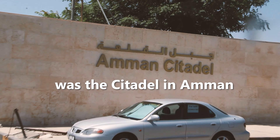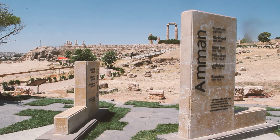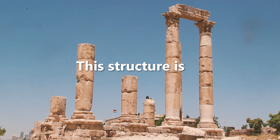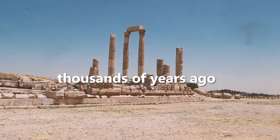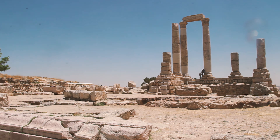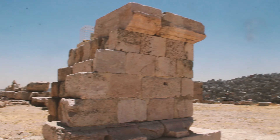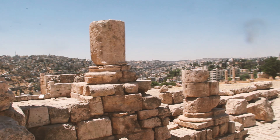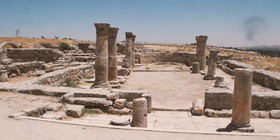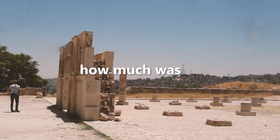The first sight we decided to see was the citadel in Amman. This structure is called the Temple of Hercules and was built by the Romans thousands of years ago. I thought it was crazy how much was still intact.